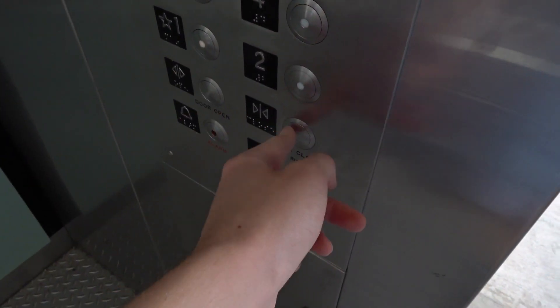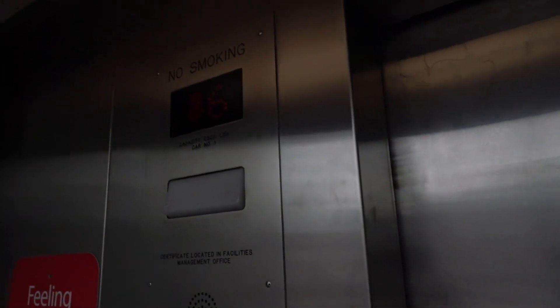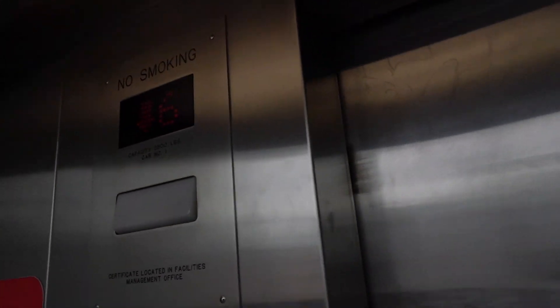Let's go down to floor 1. Here's the infrared door sensor, and the door close button works. Yeah, I can tell this was a mod of some sort.